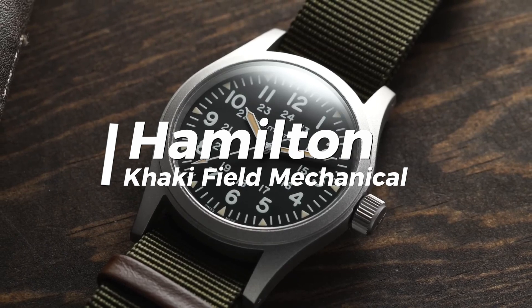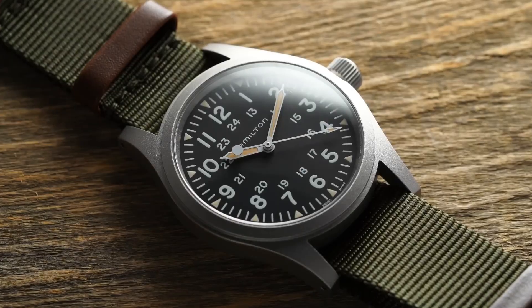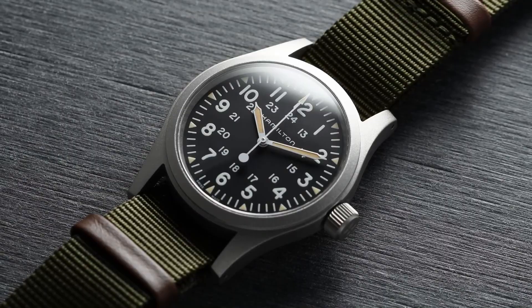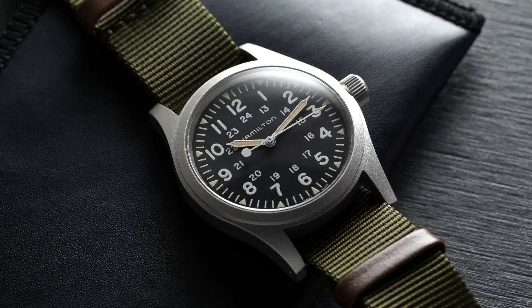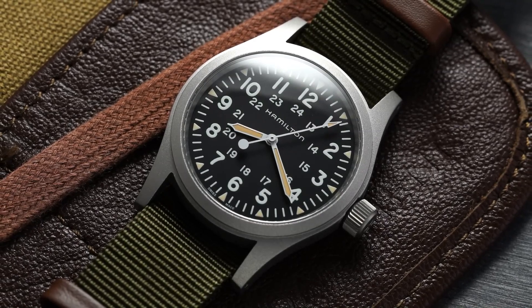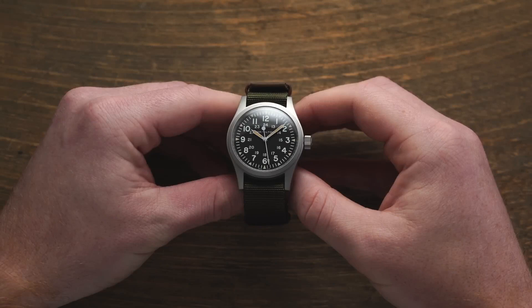Hamilton Khaki Field Mechanical. The Hamilton Khaki product line is probably the perfect embodiment of affordable, readily available, and authentically designed field watches on the market today. As such, any discussion about field watches or everyday wearers will inevitably include a timepiece from this series. The Hamilton Khaki Field Mechanical is one of the best and most respected models in the Khaki product line, and it represents one of the best everyday watches you could consider.